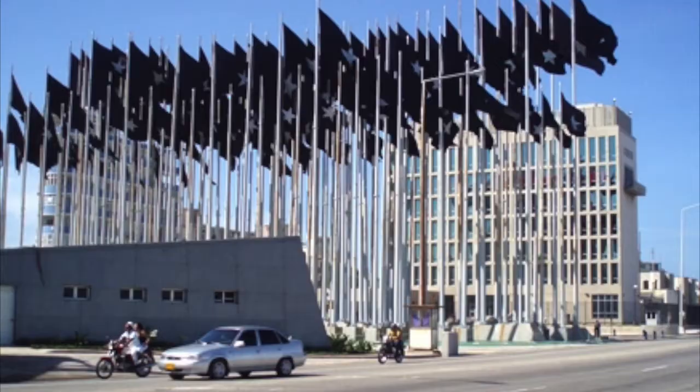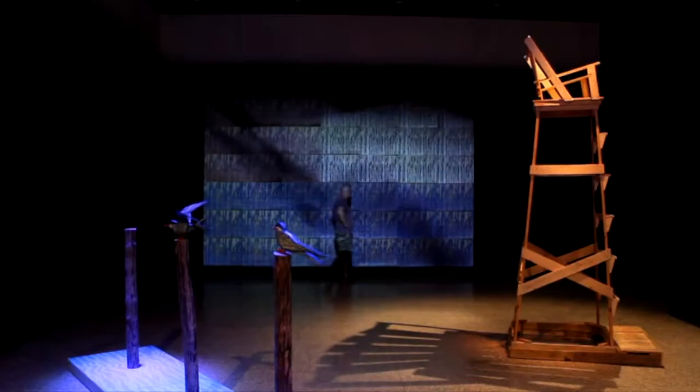What Fidel Castro did was install 50 flagpoles and flew 50 black flags with a single white star to represent the martyrs of the revolution. At that same time, around on the streets, there was the most amazing anti-American graphics happening — visual posters and things like that.